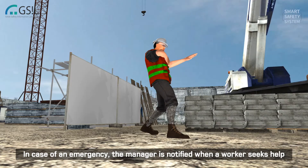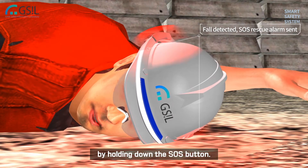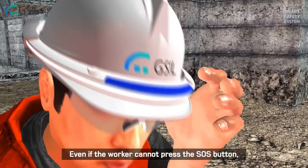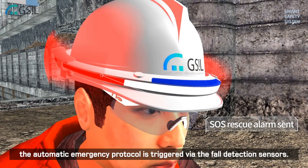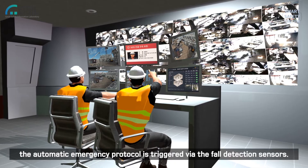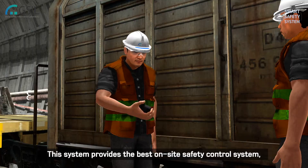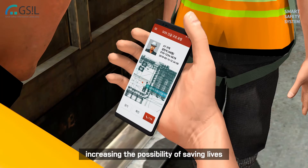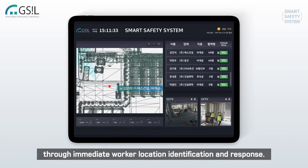In case of an emergency, the manager is notified when a worker seeks help by holding down the SOS button. Even if the worker cannot press the SOS button, the automatic emergency protocol is triggered via the fall detection sensors. This system provides the best on-site safety control system, increasing the possibility of saving lives for immediate worker location identification and response.